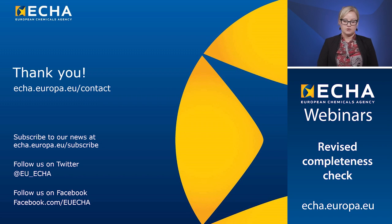We have now reached the end of the Annex 7-11 information requirements topic. I thank you for your attention.